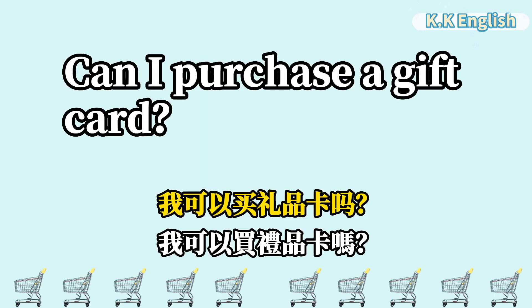Can I purchase a gift card? 我可以买礼品卡吗? Can I purchase a gift card?